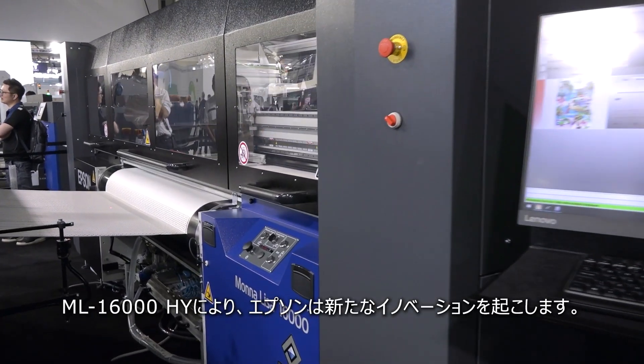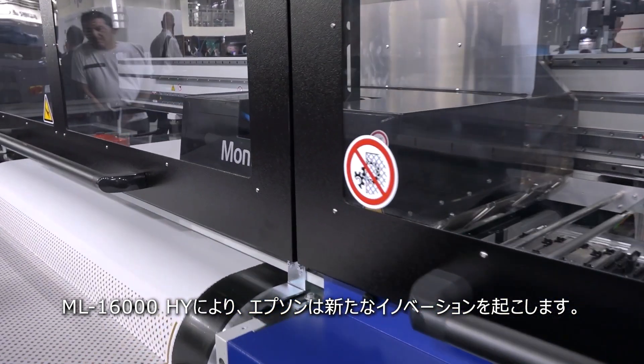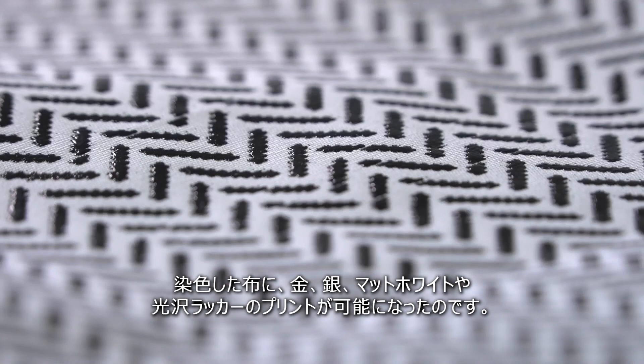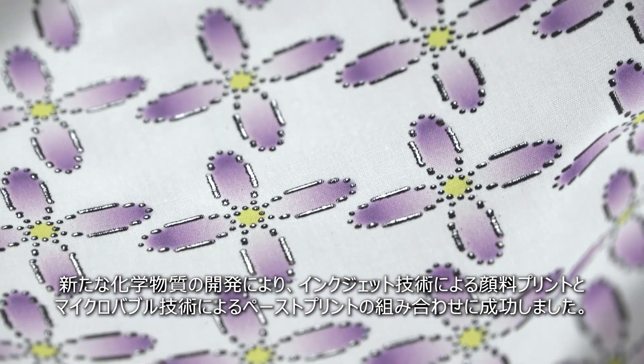With the Mona Lisa ML16000 hybrid, Epson introduces a genuine revolution: the possibility of printing gold, silver, and matte white effects on dyed fabric and glossy lacquer using digital technology. This challenge was overcome by the R&D departments,